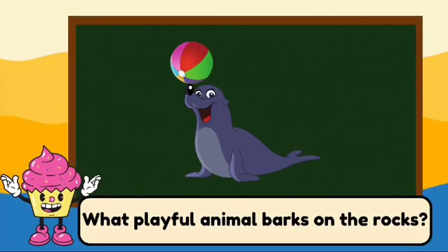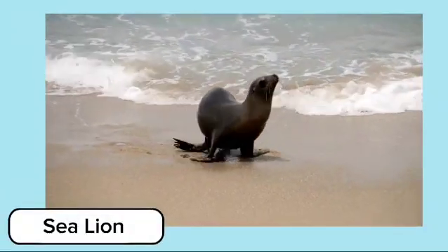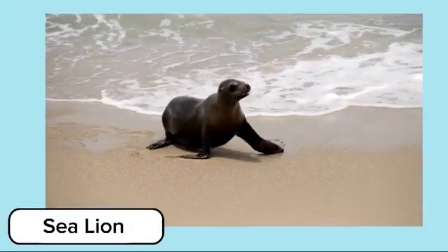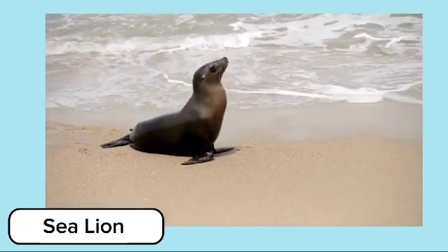What playful animal barks on the rocks? It's a sea lion. Sea lions are playful animals that can often be seen barking on the rocks or swimming gracefully in the water.